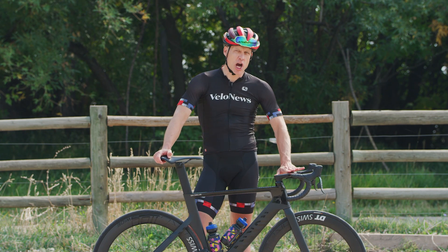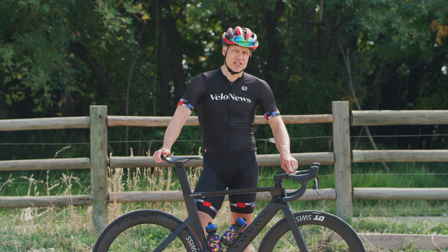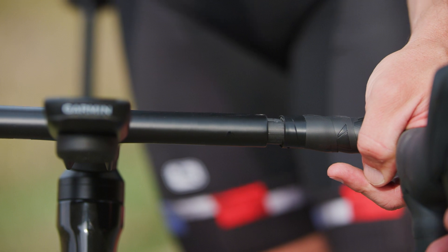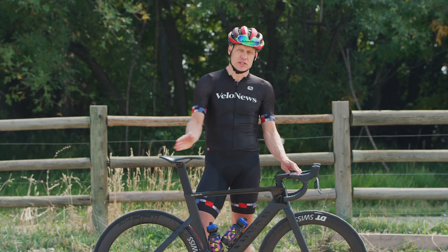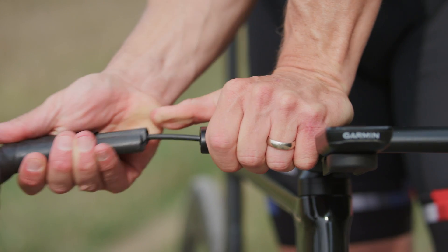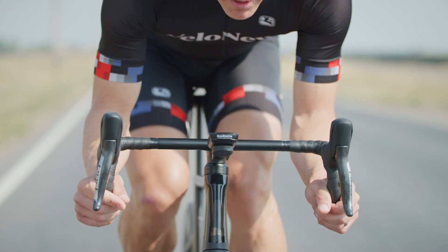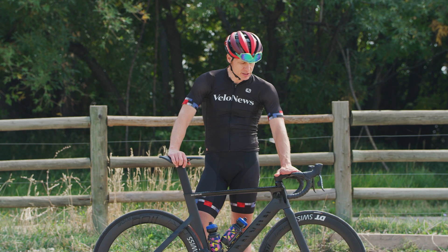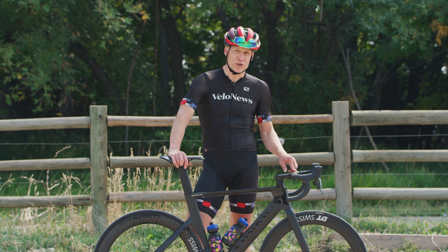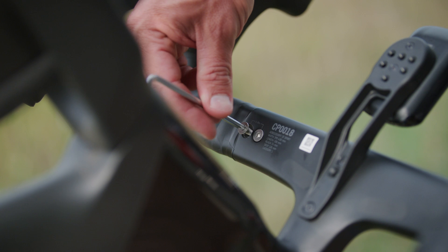The big story here is the cockpit, titled the CP0018. The biggest story within that big story is the adjustability width-wise. You've got 40mm of total adjustment, so a bar can go from a 38 to a 42, for instance. This solves one of the problems — the double-edged sword of the integrated bar stem. These things look great both to the eye and to the wind tunnel, but adjustability before this was: you get what you get. With this bar you can adjust again up to 40mm.